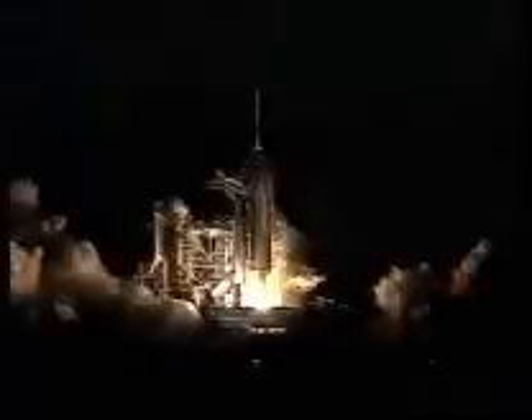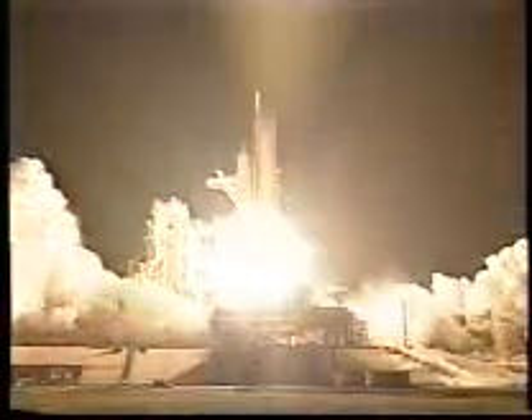And liftoff of space shuttle Atlantis, launching a door to partnerships in space. Houston now controlling the flight of Atlantis. Roll program. Atlantis, Houston. Roger. Roll.